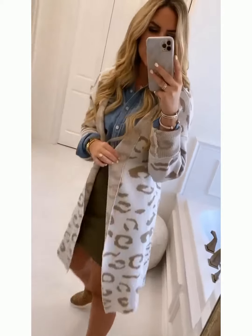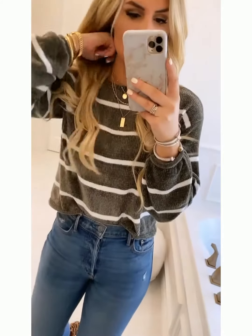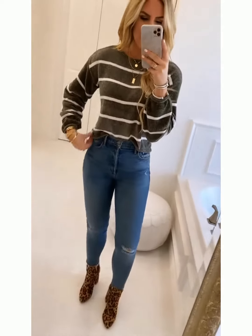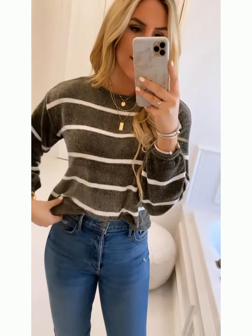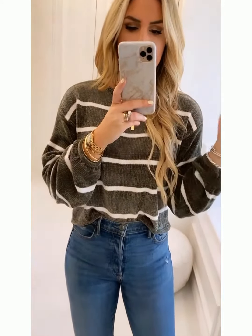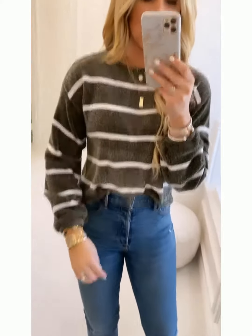This next outfit — this sweater is like cozy sweater dreams. It is so soft and has the best fit, with a little bit more of a crop fit so you can wear it with high-waisted jeans. I have a size small on and it's only $38. I love the sleeve detail — it is just so well made. It also comes in a peach and a really pretty gold color, but this olive I just think is so pretty for fall.